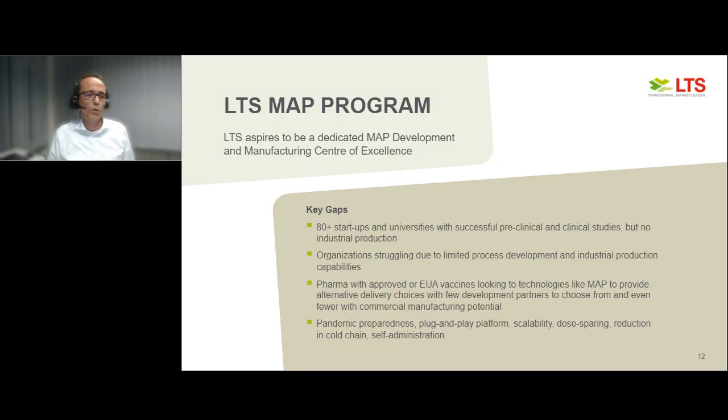Our final goal is to be a dedicated MAP development and manufacturing center of excellence. We are also positioning ourselves as a contract manufacturer in the MAP arena because, analyzing the current landscape, we see many startups and universities with smart ideas and successful preclinical and clinical studies, but with limited industrial experience and production capabilities. That is where we see our core strengths — to support those companies in scaling up and commercializing MAP technologies, acting as an enabler for pharma companies to find a way to market.